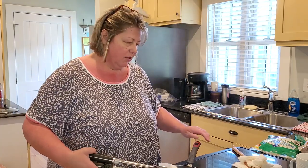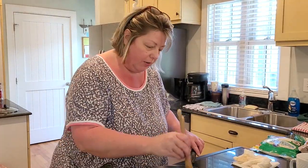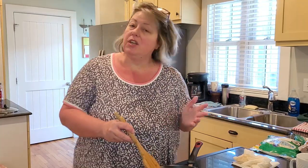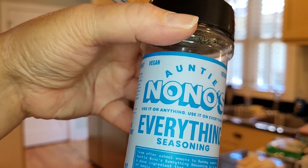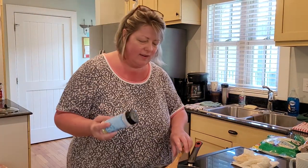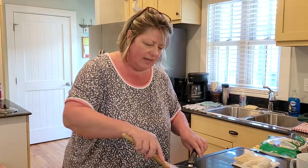I like to do crock pot meals because you can put them on in the morning and just forget about them. They can cook all day and be ready whenever you come in. This is a crock pot ravioli — easy, lazy man's ravioli, whatever you call it. I start with one pound of ground beef, just browning that up on top of the stove. That's the only other cooking you have to do. I don't travel without my Auntie No-No's everything seasoning — it's an all-in-one with salt, onion powder, and garlic powder, so I can season up my meat with this.